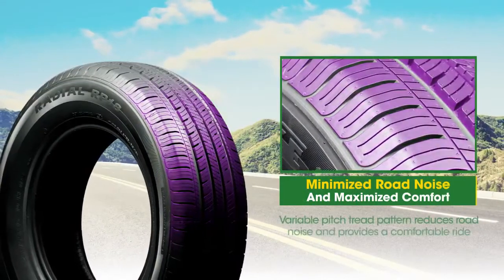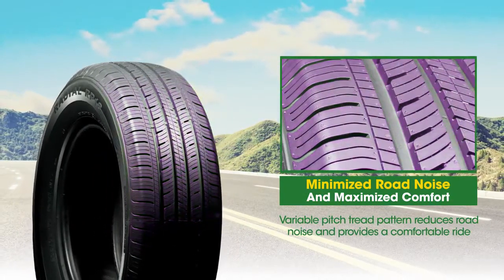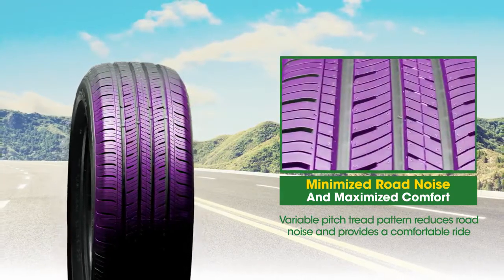The RP-18 has a variable pitch tread pattern for improved road harmonics, and the RP-18's symmetric tread design allows for multiple tire rotations which supports prolonged tread wear.